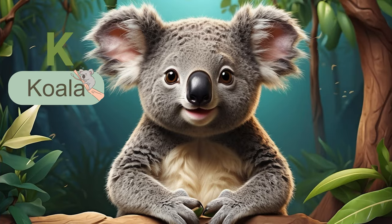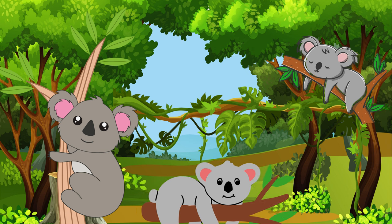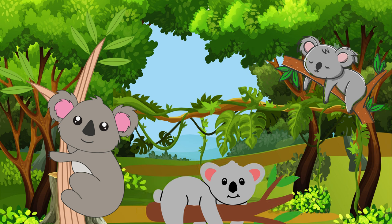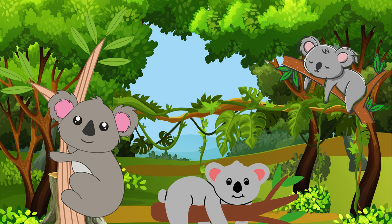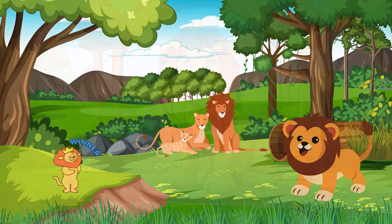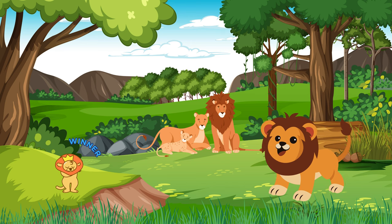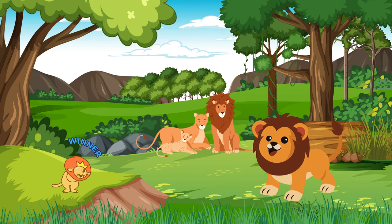The next letter is K. K brings us to the koala, the beloved Australian marsupial. Known for their love of eucalyptus leaves and cuddly appearance, koalas are a true symbol of unique wildlife. The next letter is L. L is for lion, the king of the jungle. Lions are known for their strength and social structures. Did you know that female lions are the primary hunters in a pride?